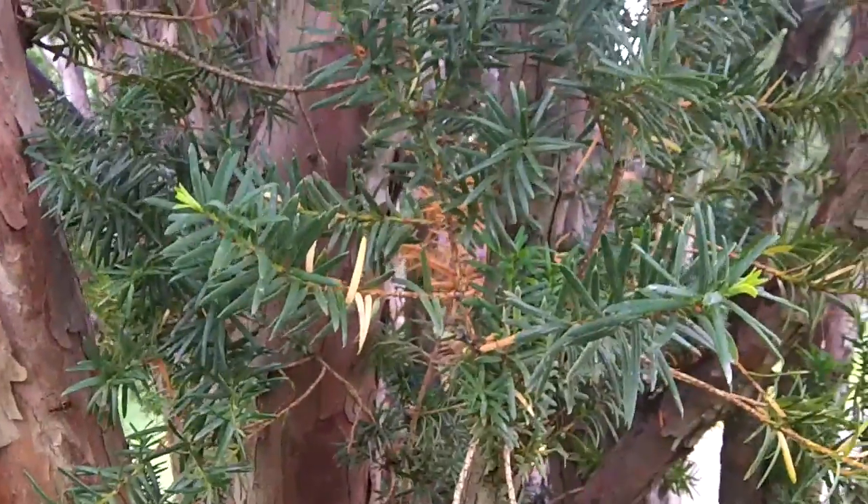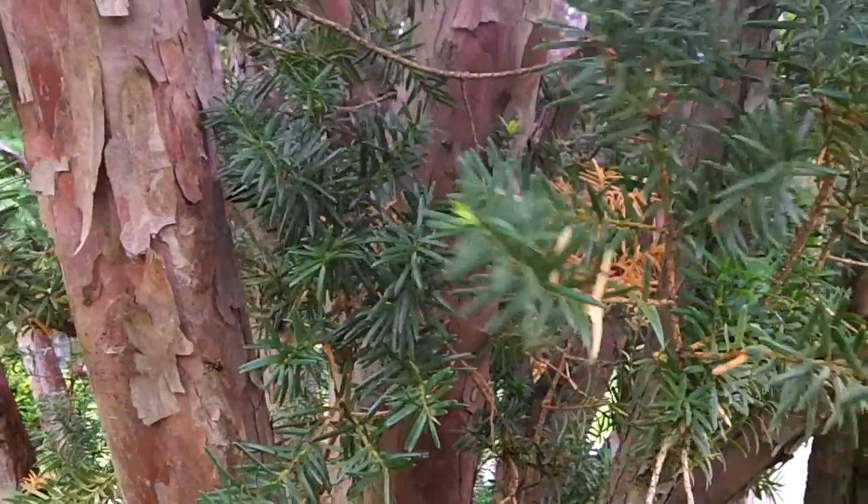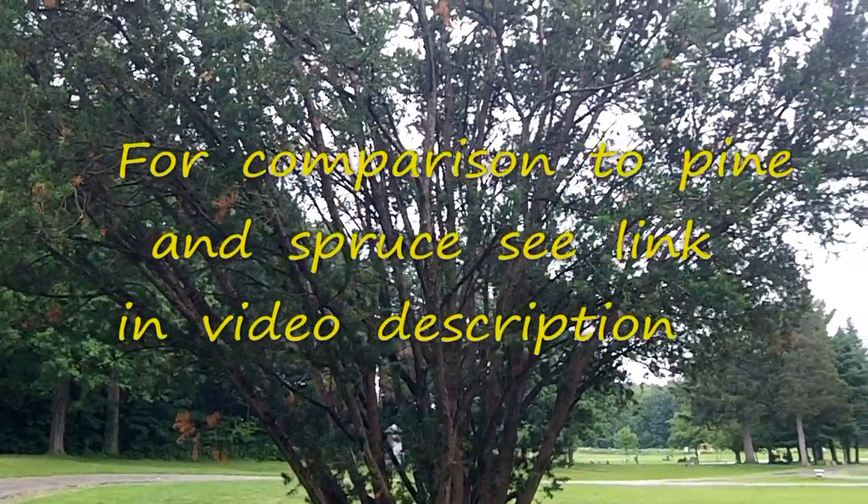That should be enough to let you see what it looks like. Again, that's the yew, which is a poisonous tree that could be mistaken for spruce or hemlock or balsam fir or something along those lines. So I hope that helps. Thanks for watching and thanks for all the comments and support. There's a wide shot of the yew.